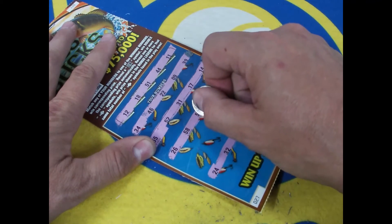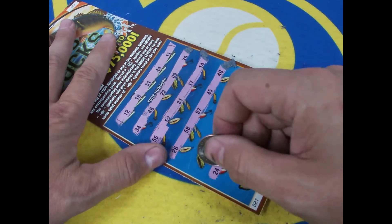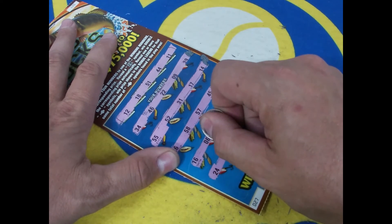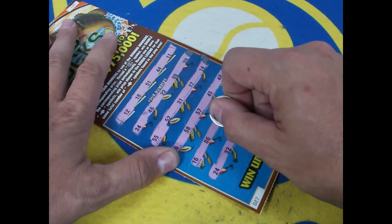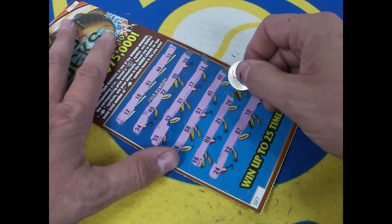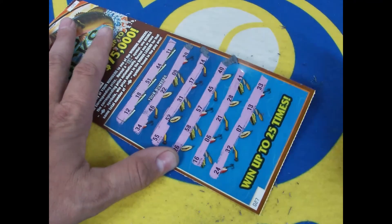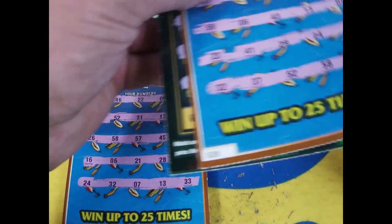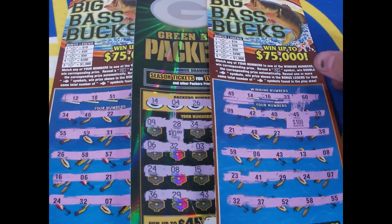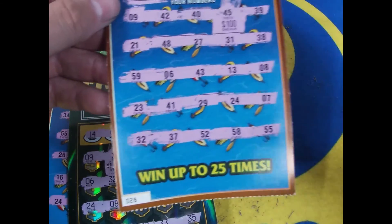Next row: 26, 58, 57, 45, and 40. Last row: 16, 6, 21, 28 — can we be saved on the last one? 41 — no go. But hey, check this out guys: we spent $30, we got ourselves a $10 winner and a $100 winner.